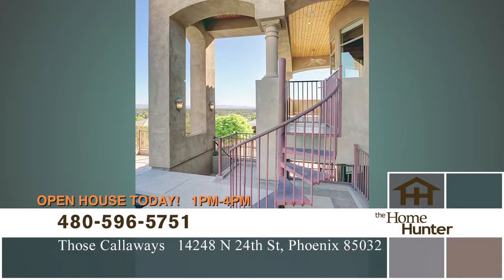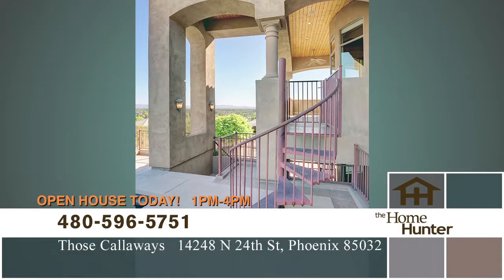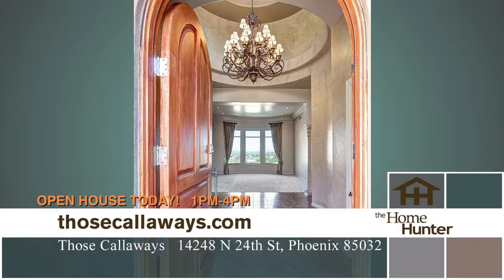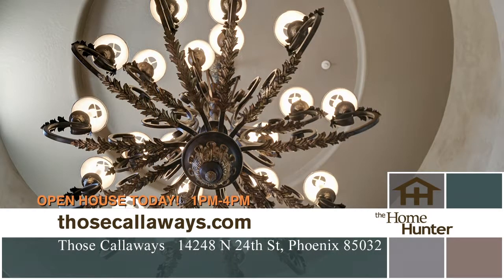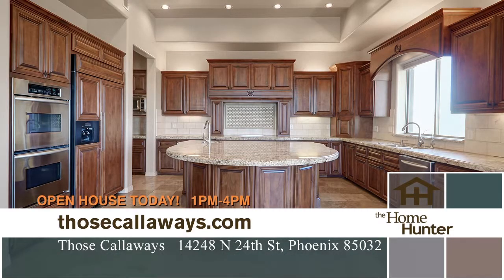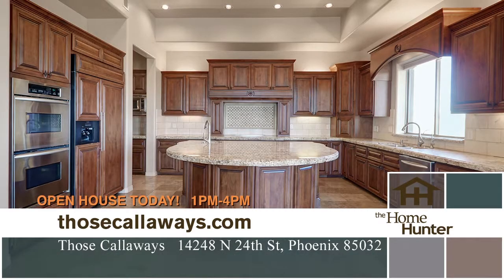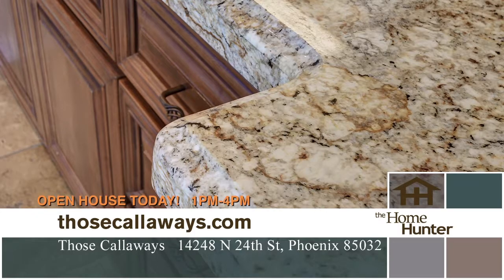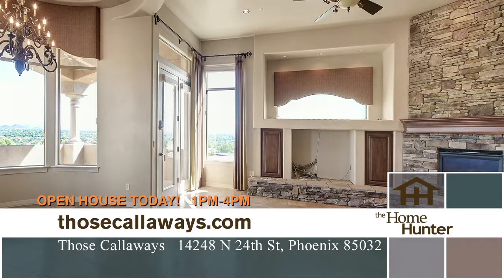Nearby hiking and biking trails are right outside your door. When you walk in the front door, you'll find expansive formal living spaces with soaring 11-foot ceilings and a chef's granite island kitchen within the luxurious interior. The master suite and work-at-home professional's office sit on the main level.